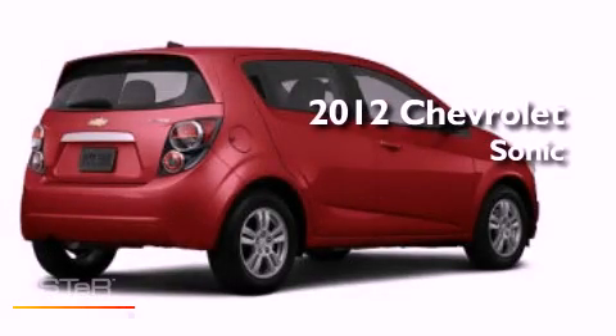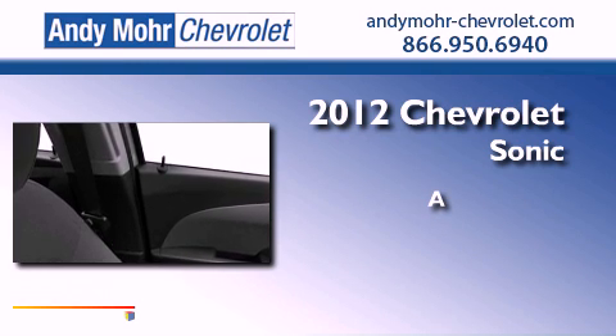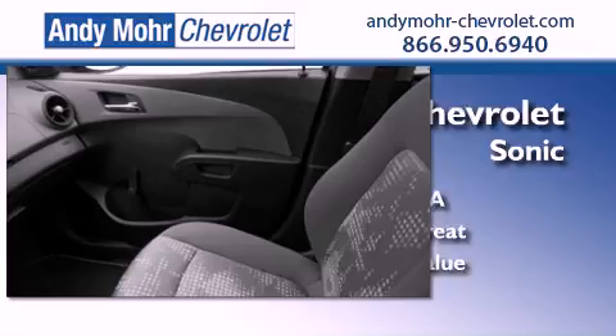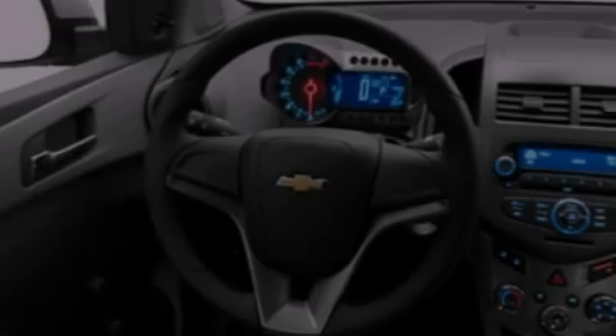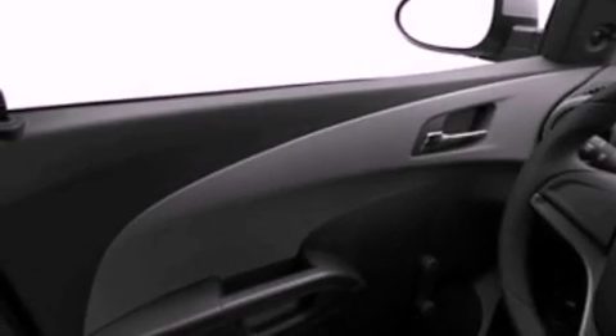This is a brand new 2012 Chevrolet Sonic. Features include a low tire pressure indicator, traction control and stability control systems, front and rear reading lights, and an independent rear suspension.